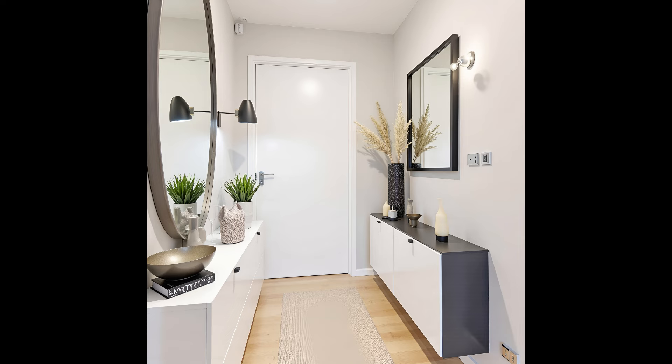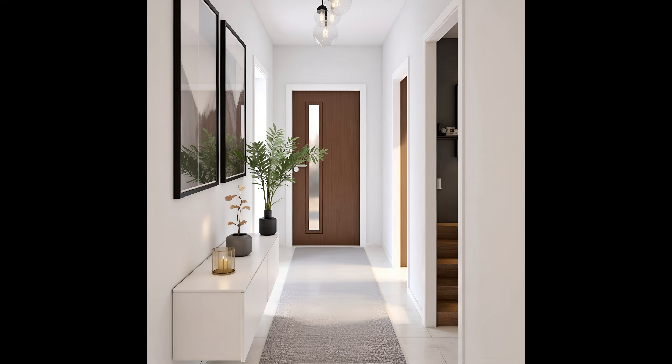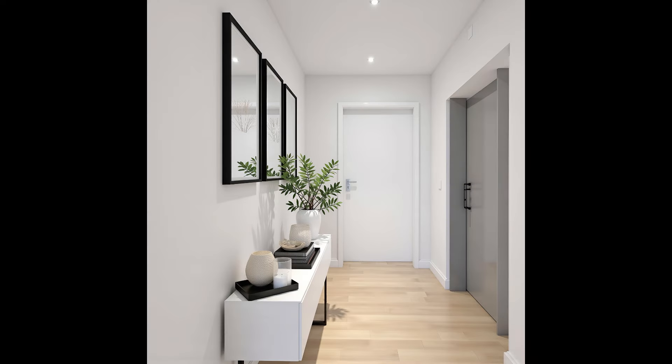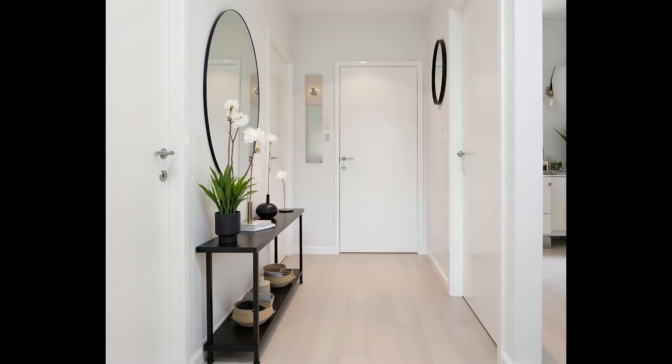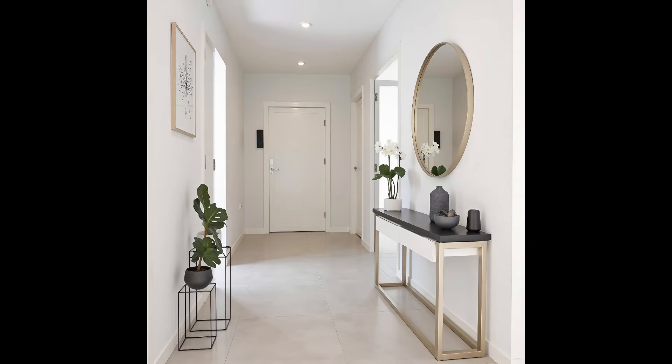Whether you go for something fun and colorful or calm and soothing, here are some stylish hallway ideas to get you started. Make a design statement with a console or buffet. A hallway can be too small a space to be filled with pieces, so make what you include really count. A console table can not only work as a landing place for keys, wallets, and post, but as a stylish piece to set the tone for the house decor.